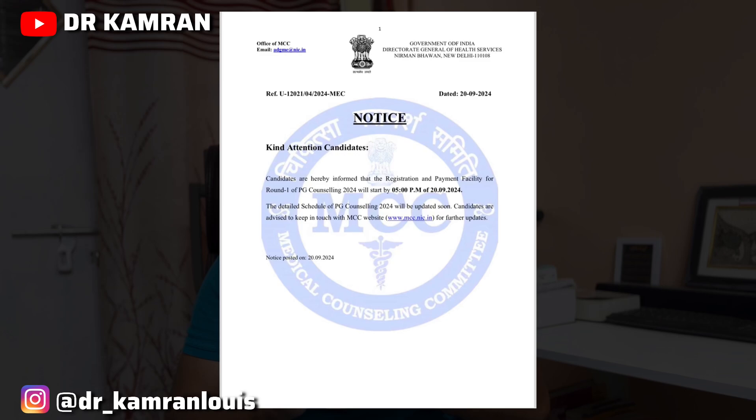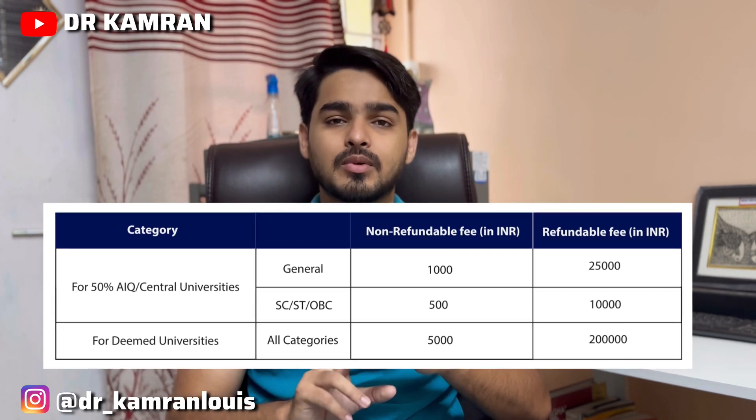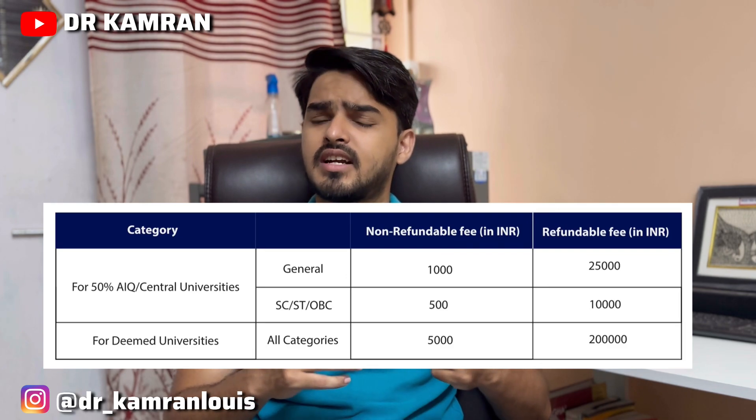Let's begin. The first and foremost thing — registration has already started from the 20th of this month. The registration is almost similar to what we have done for other exams. The main point is the fees: for All India general category you have to pay 21,000.